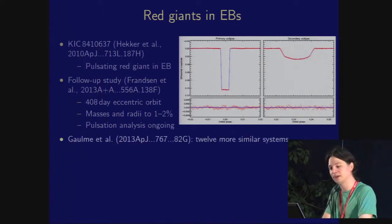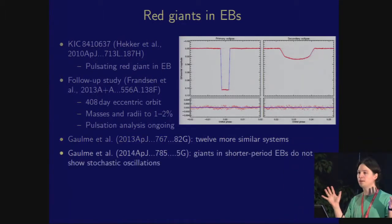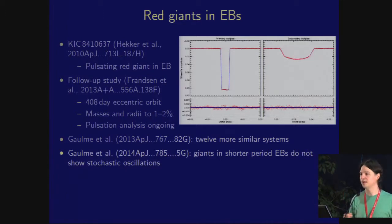There are more of these systems. Gaulme et al. discovered a pile of them and pointed out that relatively short-period ones — less than 100 days or so — do not show stochastic oscillations at the level shown by others. This appears to be because in a shorter-period orbit, tidal effects induce activity on the giant which damps out the solar-like oscillations. This leads us to another important point: the concept of tidally-induced oscillations. Tidal effects in binaries can damp out stochastic oscillations, but they will cause other pulsations to appear.